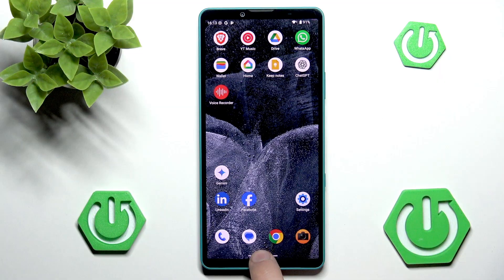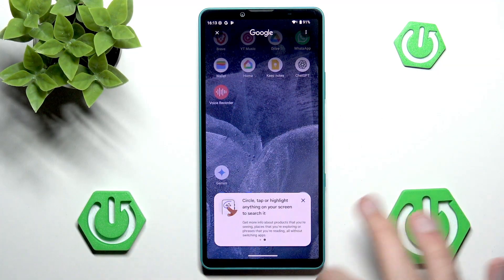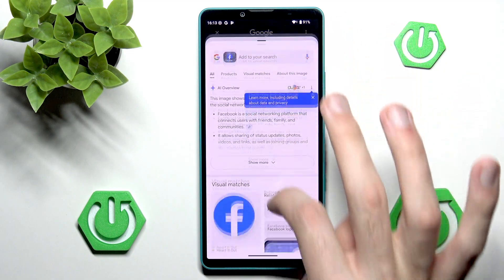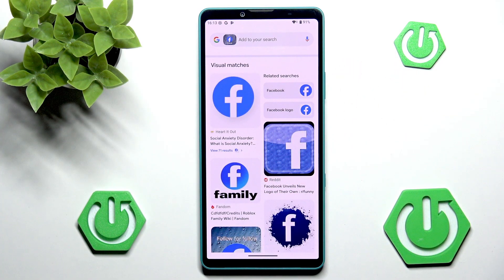And as you can see, we can press and hold onto this little bar here, and now we can circle something that we want to search. For example, we can circle Facebook here. And we have some nice AI overview about what Facebook is. We can also go into some visual matches, which I think is a very, very cool feature.